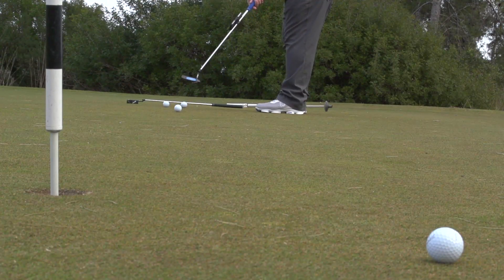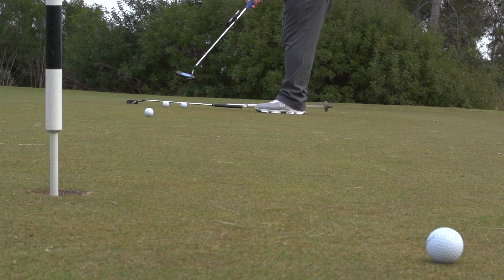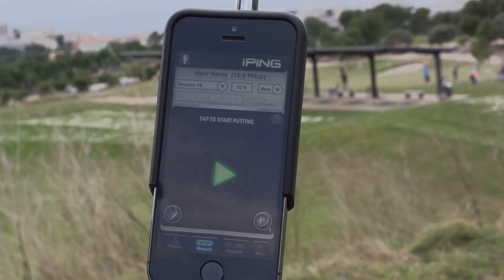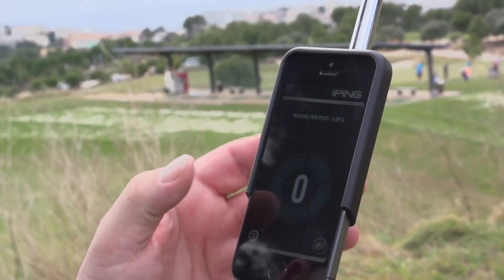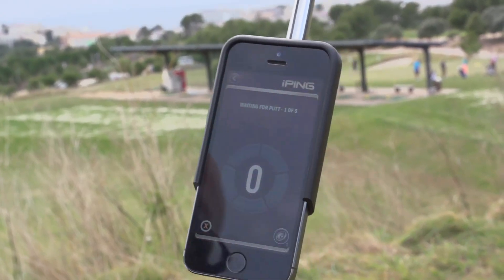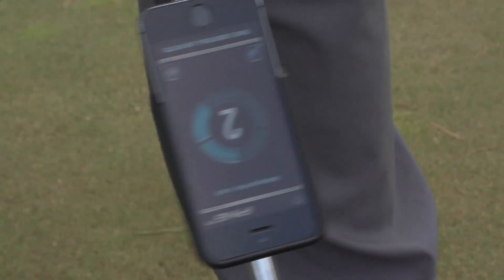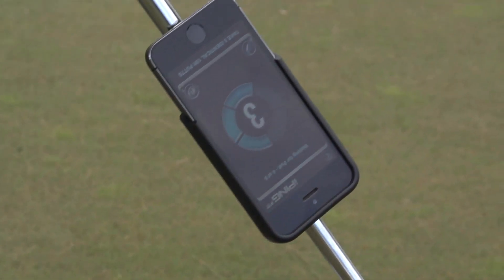So how do you determine what sort of tempo you have in your golf stroke? You can do that very simply by using the free iPing app. All the Ping stockists who sell Ping putters have the iPing app and are able to help you with your measurement, but if you've got an iPhone and you buy yourself a cradle you can try this out for yourself. You just need to hit five putts from 10 feet and the software does it all for you.